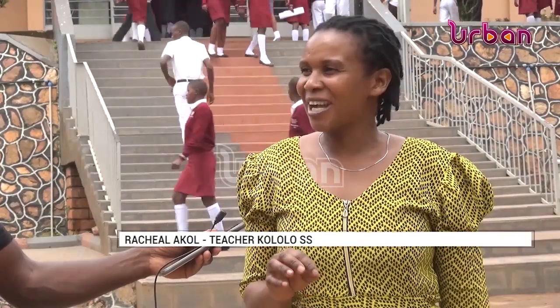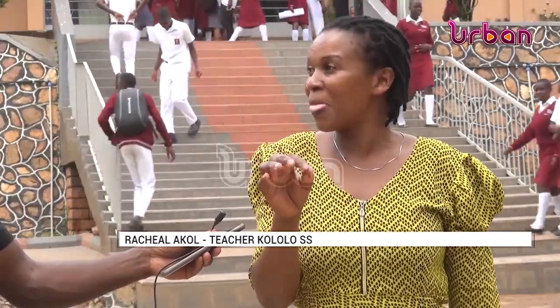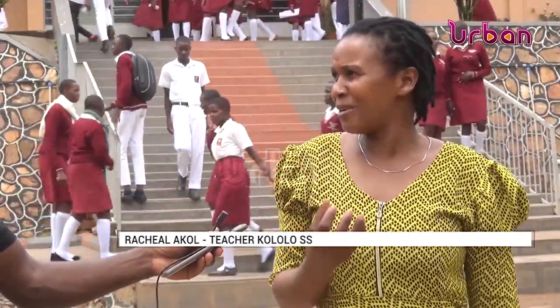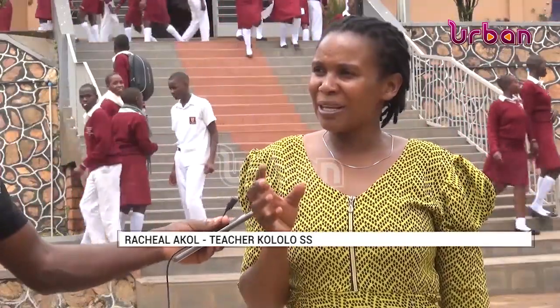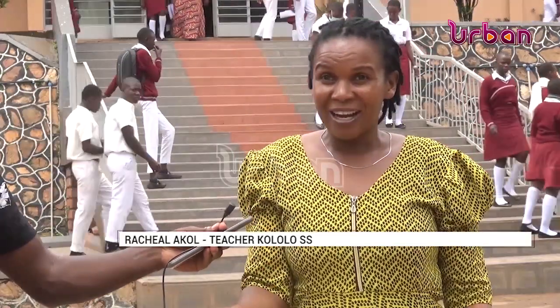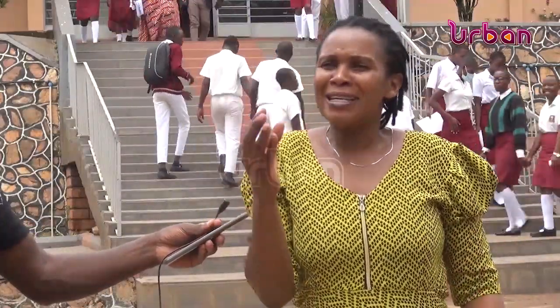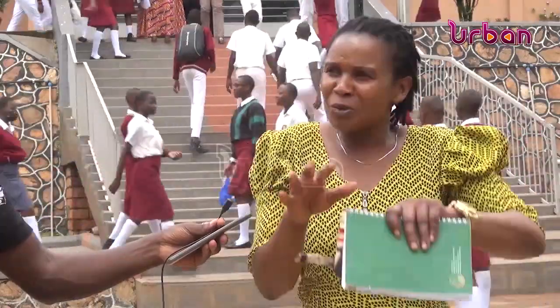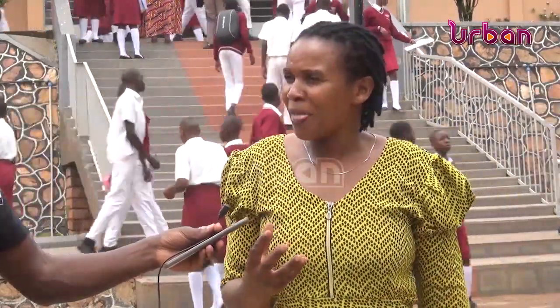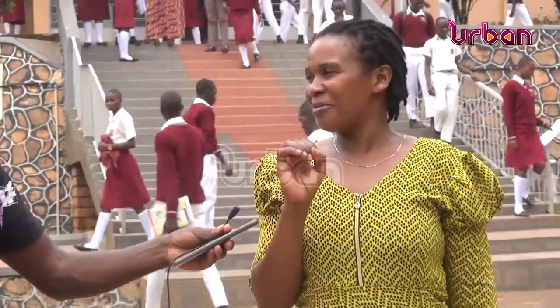Teacher Rachel Acol explained: 'The person who thought about getting the learners on board was actually right, because if you want messages to reach our communities, learners are the best messengers. Since we brought climate change to them, we've been having all those innovations, and we are going to improve them more now that New Vision is coming in to support us. As a teacher, I'm seeing that these learners are really so interested because of the activities given to them.'